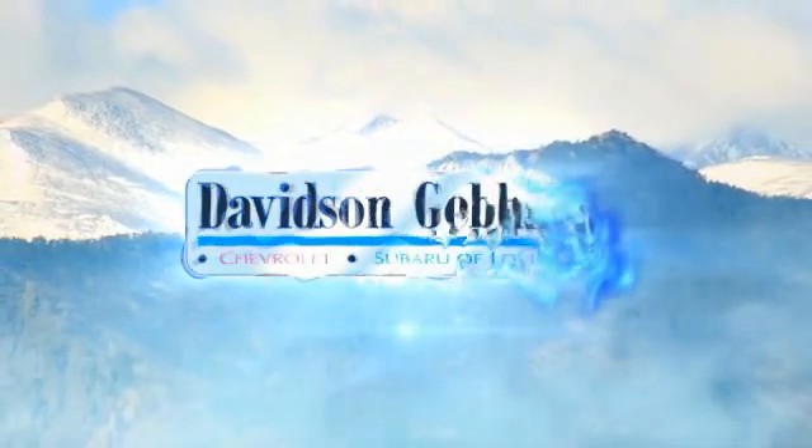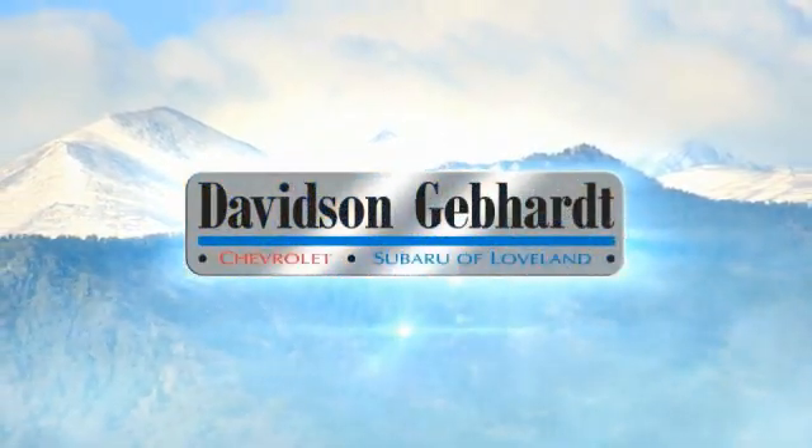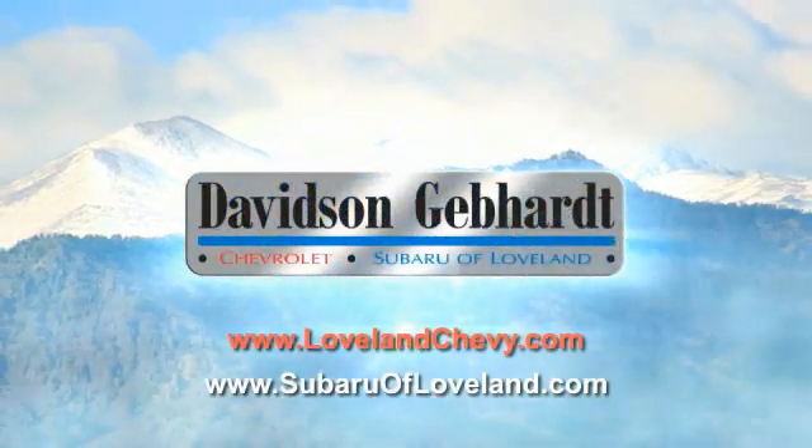Davidson Gebhardt Chevrolet and Subaru of Loveland are conveniently located right on I-25, at exit 259 in Loveland.